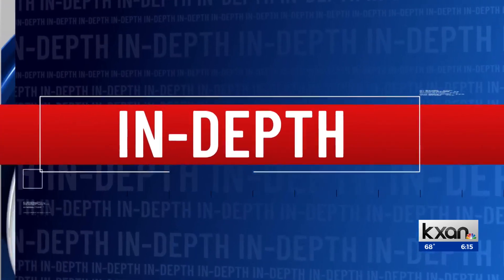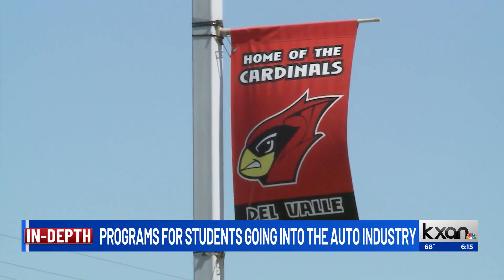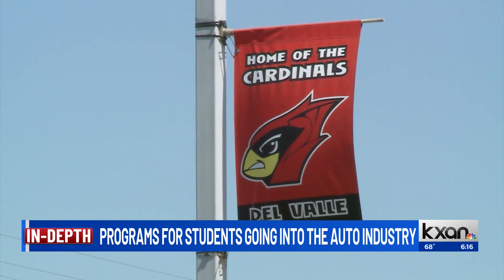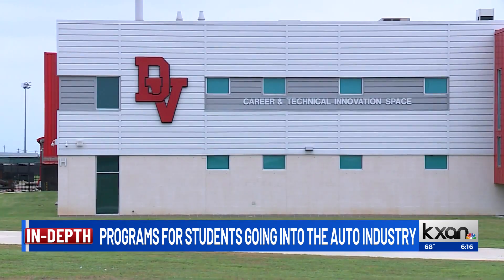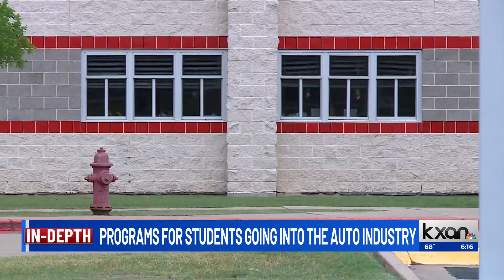The Austin area has invested a lot of time, money, and resources into Tesla's new gigafactory in Travis County, and that includes workforce training and development for local students. Del Valle ISD, for example, has a Pathway in Technology program, also known as P-TECH, with Tesla and Austin Community College. The program has four- and five-year pathways for students, preparing them for jobs for many companies in the industry.